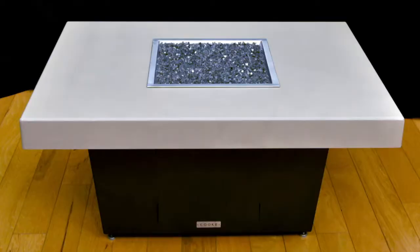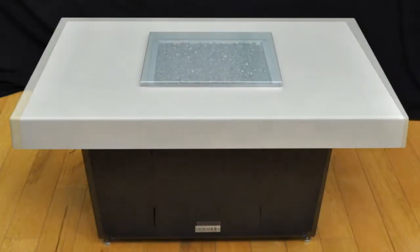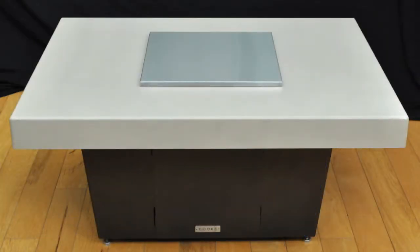This is what it looks like when it comes to you. You get that beautiful fire glass, super nice construction, and you get that lid too so when it's not in use you can put that lid on.